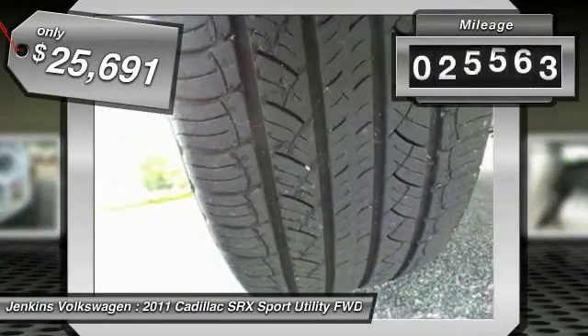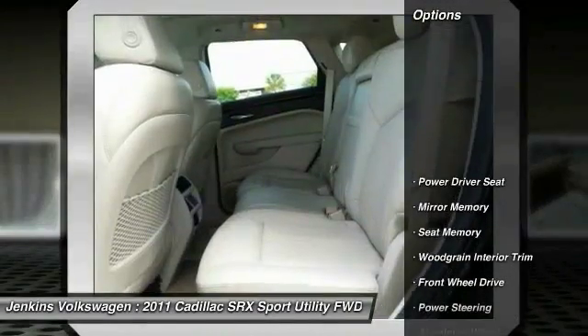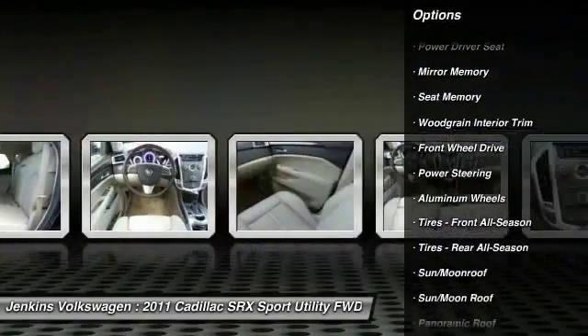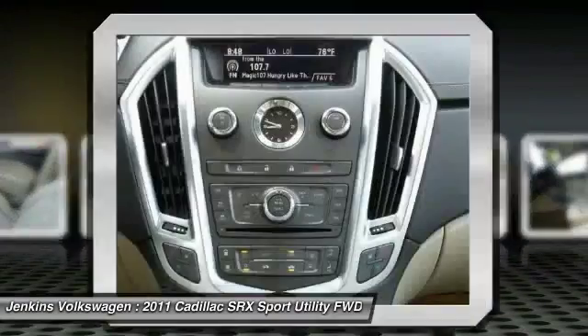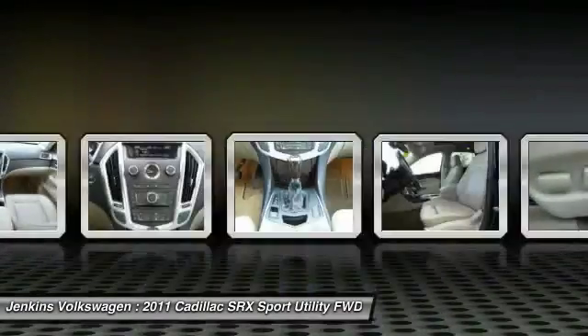This vehicle has less than 30,000 miles. Here are some of this vehicle's great options: traction control, keyless entry, remote engine start, anti-lock braking system, stability control, steering wheel audio controls, power passenger seat, backup camera, leather-wrapped steering wheel, and moonroof.